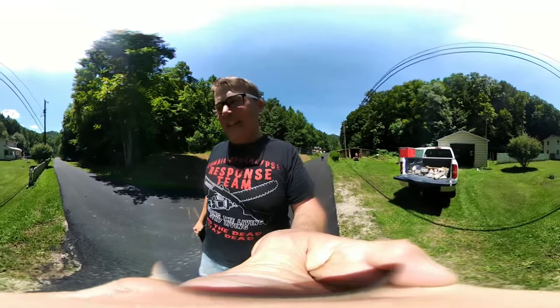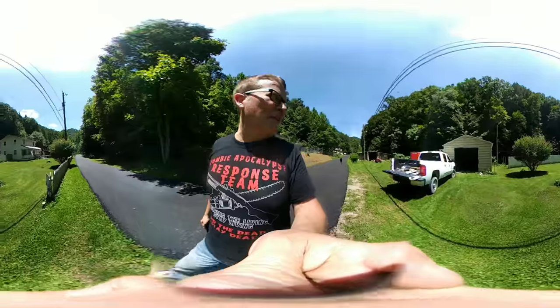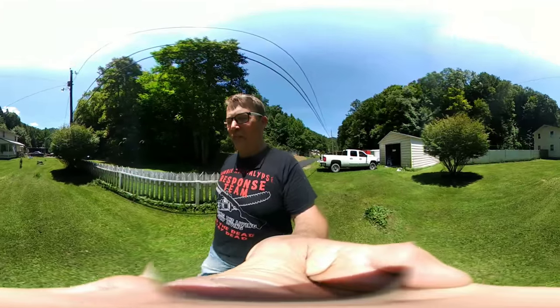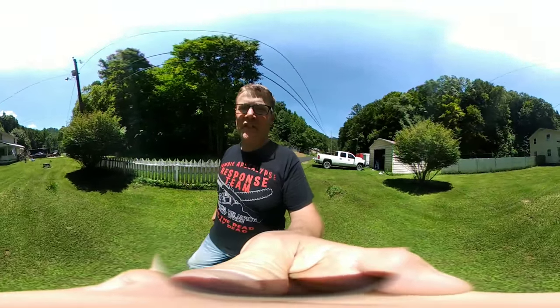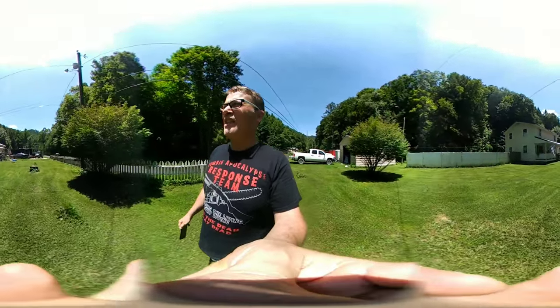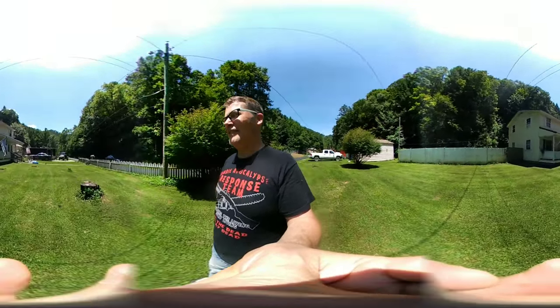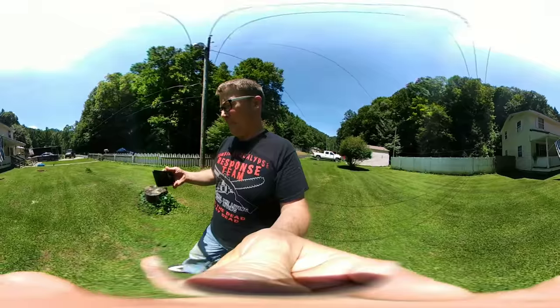Let me show you what's going on. He runs from shadow to shadow — here he comes. Let's see if you like this 360 video, let me know. I'll try to do more of them. I just got this LG 360 cam and I'm going to play with it a little bit.